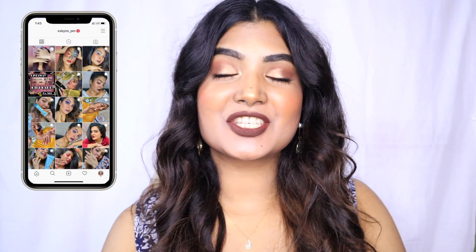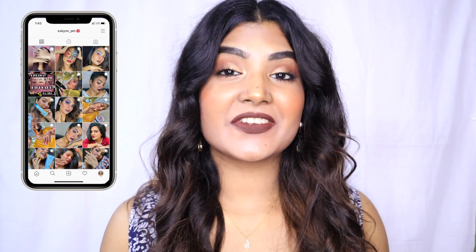Hey guys, welcome back to my channel, or welcome if you are seeing this face for the very first time. I make beauty and makeup related content on my channel, so if that interests you, don't forget to subscribe and hit the bell notification to get notified every time I come up with a new video.